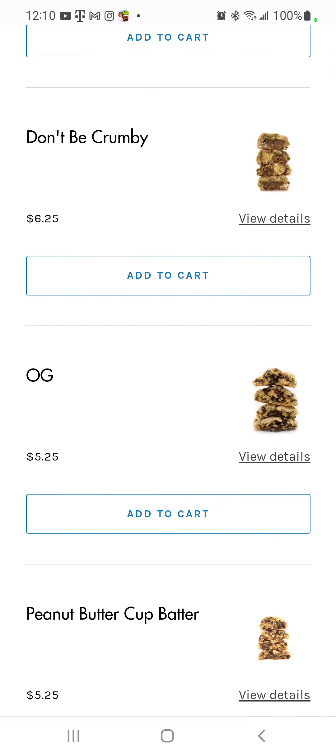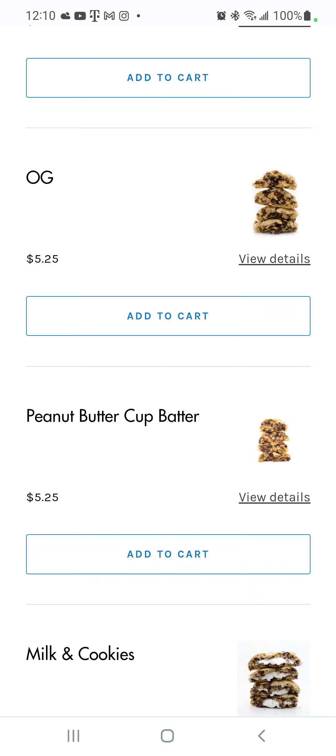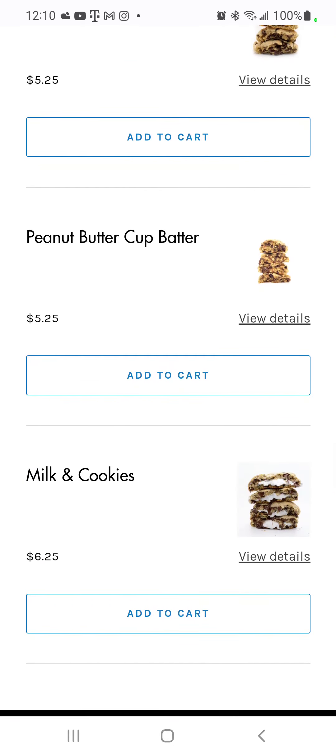And to wrap it up we got the OG — the peanut butter cup batter — and milk and cookies. All right y'all, just go to my cookie dealer, pick what you want, use code SAVAGE13 and it'll save you 10%.